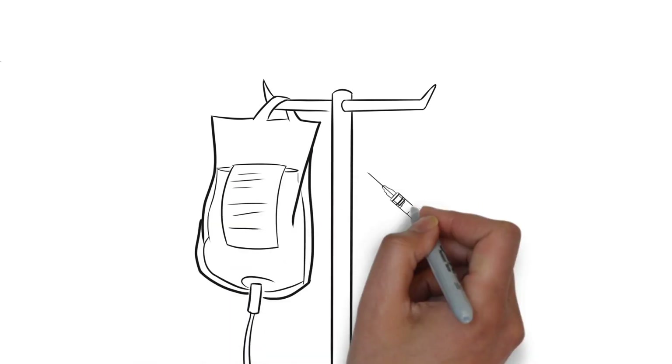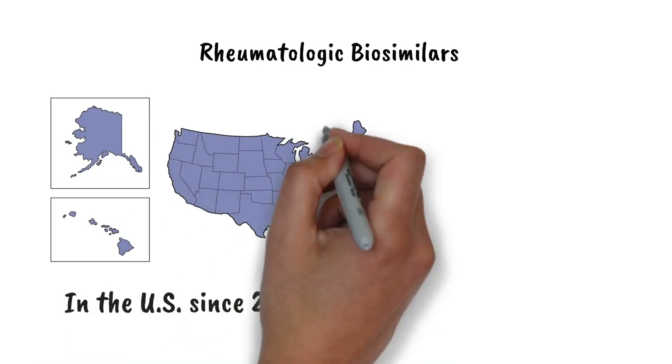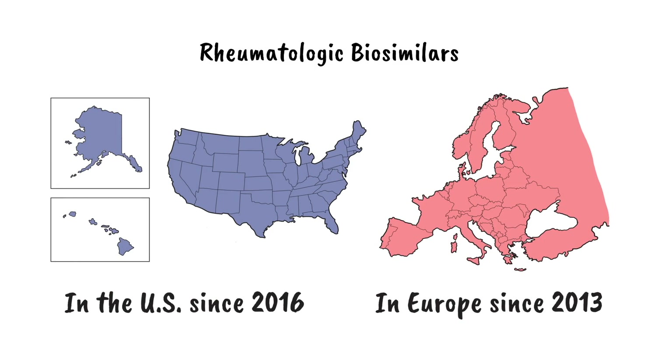Biologics have been used to treat rheumatic diseases for more than 20 years. Biosimilars have been used to treat rheumatic conditions in the U.S. since 2016 and in Europe since 2013.